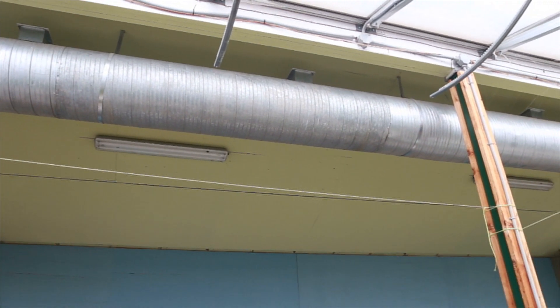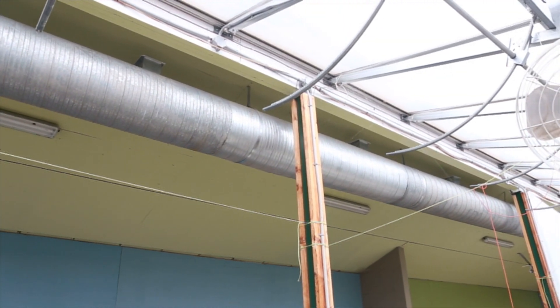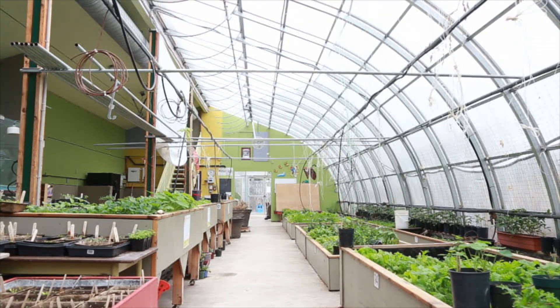Today I'm going to take you through a tour of all the various components of this greenhouse so that you can learn from both our successes and from our failures.